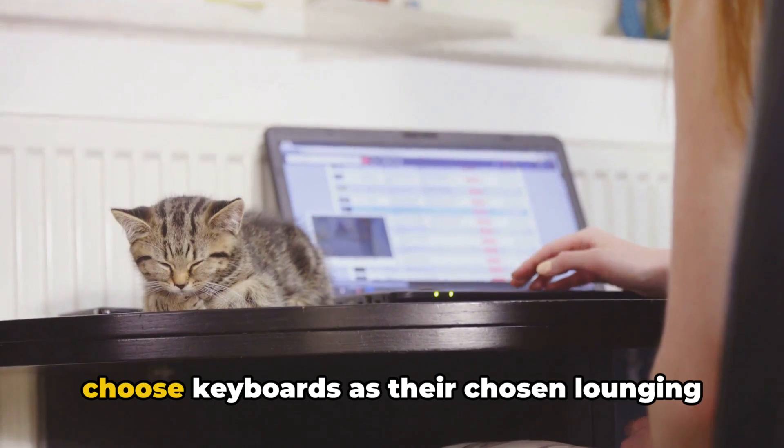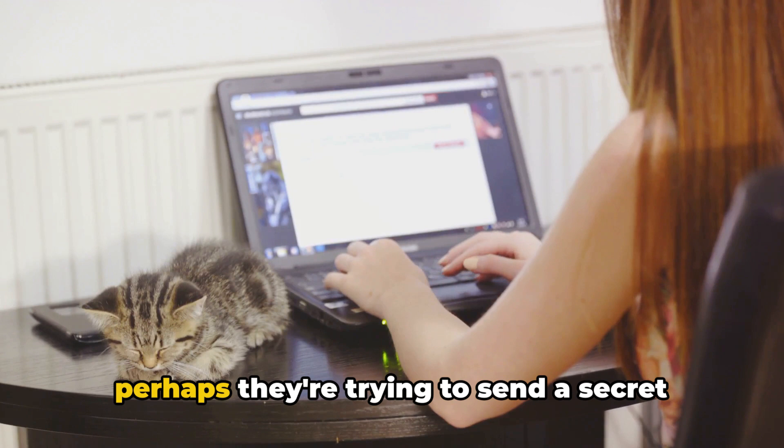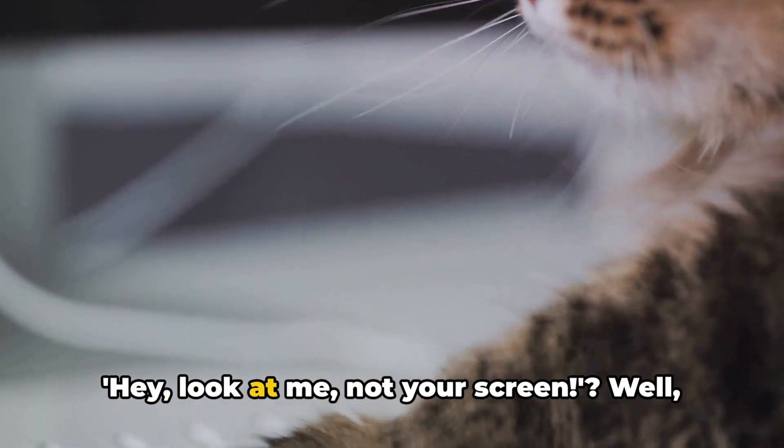Why do cats choose keyboards as their chosen lounging spot? Is it to disrupt your workflow? Or perhaps they're trying to send a secret message in cat code? Or could it be a display of affection — their way of saying, hey, look at me, not your screen?